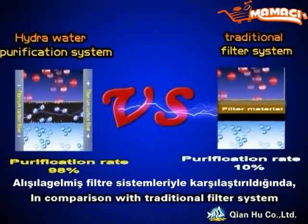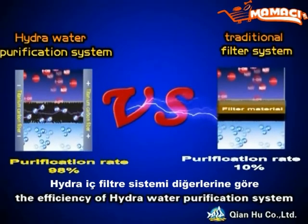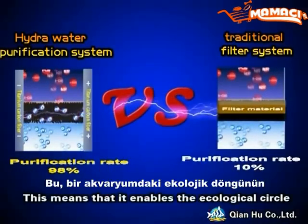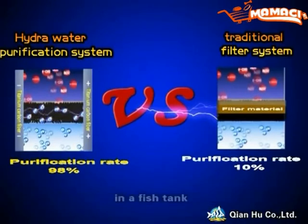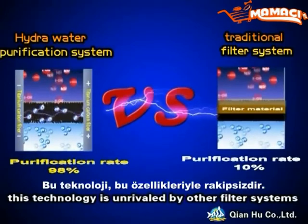In comparison with traditional filter systems, the efficiency of the Hydro water purification system is 8 times higher. This means that it enables the ecological circle in the fish tank to stabilize naturally almost immediately. This technology is unrivaled by other filter systems.